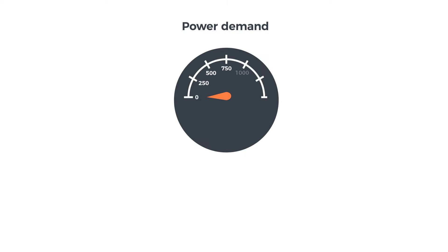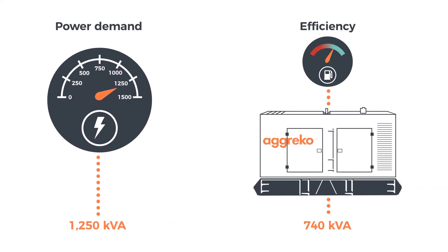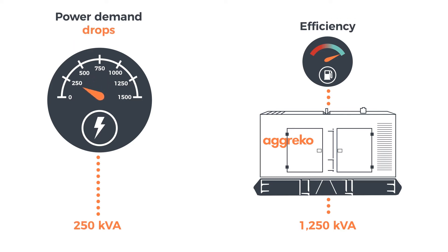Let's look at the following examples. If an application has a peak demand of 1250 kVA, you could have a single 1250 kVA generator. But what happens when demand drops below 1250 kVA? The generator is using valuable fuel to keep the motor running while the power is not needed.